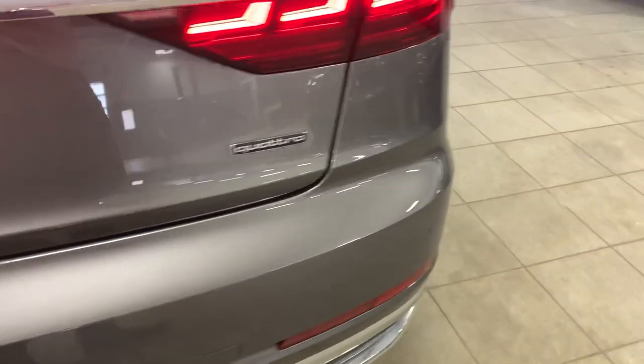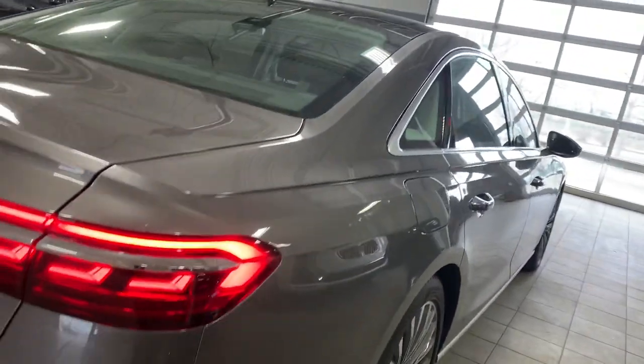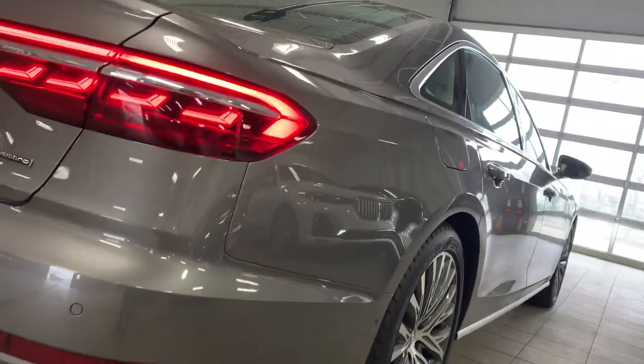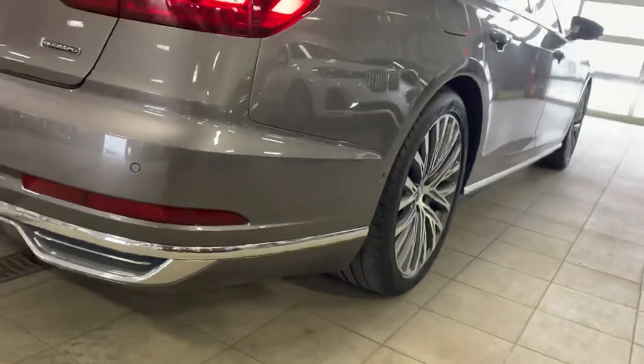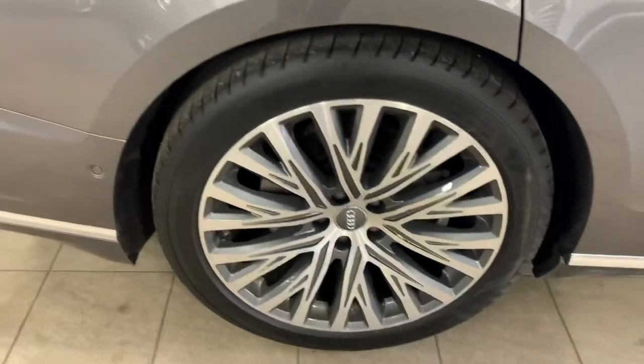The rear bumper looks great. Passenger side also no dings. Rear rim looks great.